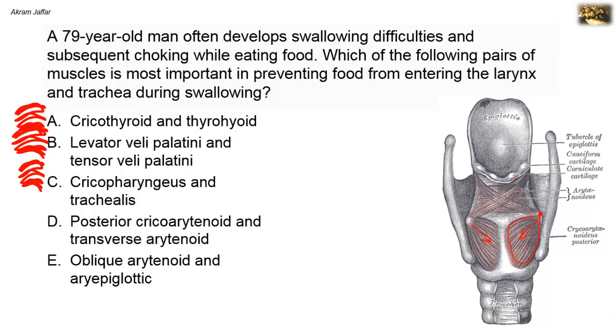The transverse arytenoid muscle is represented by horizontal muscle fibers that extend between the two arytenoid cartilages. When it contracts, it causes adduction or approximation of the arytenoids, resulting in adduction of the vocal folds. So it acts on the rima glottidis, causing closure of the rima glottidis, but it does not cause closure of the inlet of the larynx. Both the posterior cricoarytenoid and transverse arytenoid muscles act on the vocal cords and control the opening of the glottis.